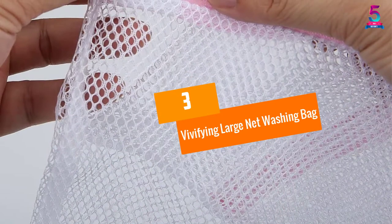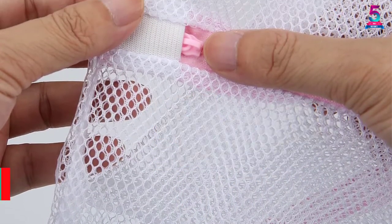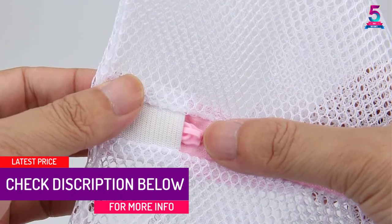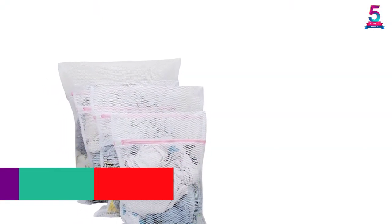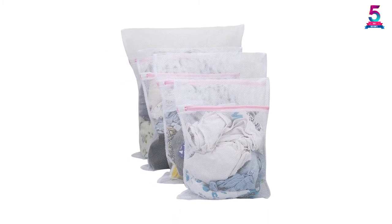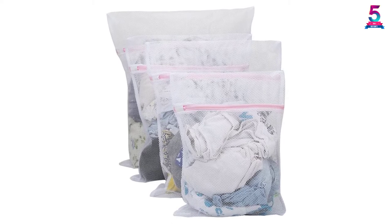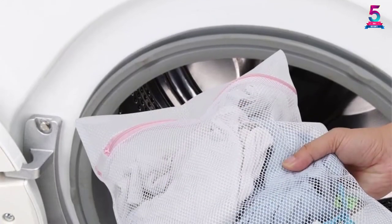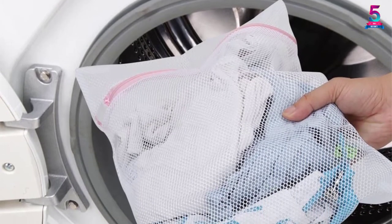At number 3, Vivifying Large Net Washing Bag. With the Vivifying Washing Bag, you can protect your delicates from tangling, snagging, and tearing while machine washing or drying. It is a 4-pack set with 3 sizes included: 1 extra large, 2 medium, and 1 small size. The washing bag has large holes that ensure the clothes are cleaned perfectly and dried quickly. These bags are made of quality polyester mesh that is thicker than others and they have a strong zipper closure that keeps your delicates secure while machine washing.